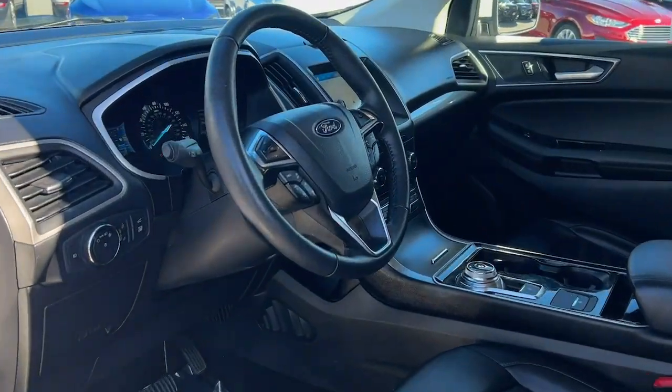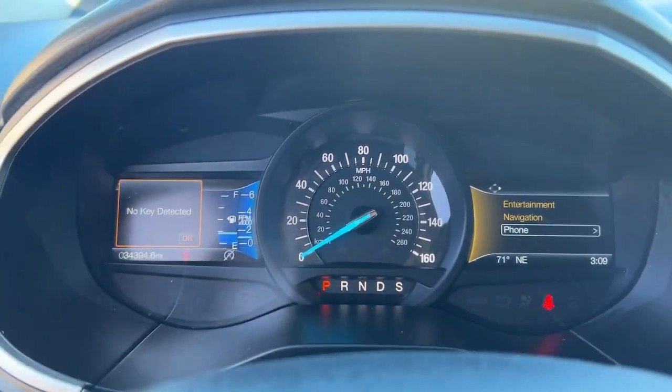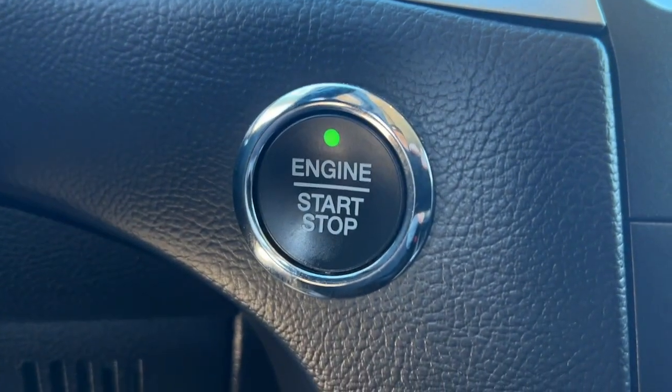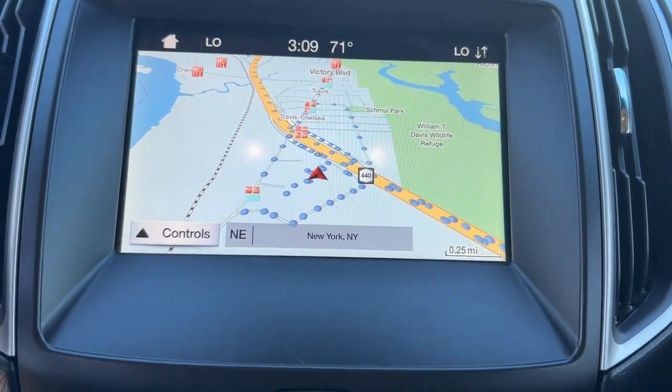Life is short — make the most of it. Get into this smart, sophisticated Edge and make every drive count. Our team will give you an outstanding test drive experience. Stop in today.